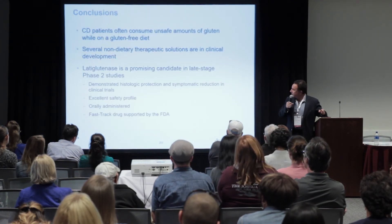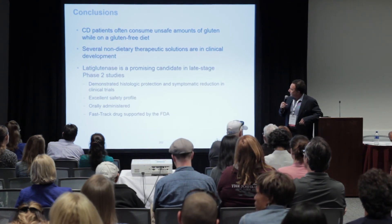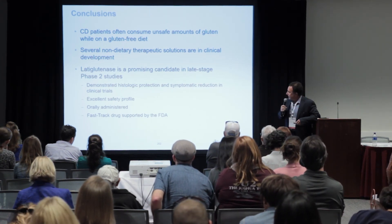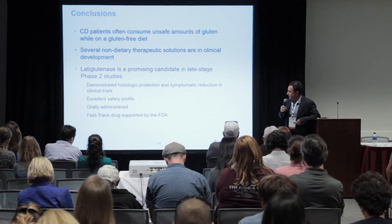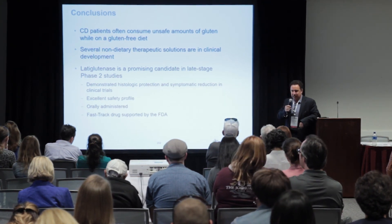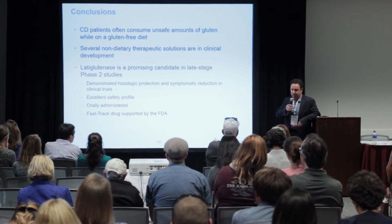To conclude: celiac disease patients often consume unsafe amounts of gluten inadvertently — studies show it's not uncommon to consume hundreds of milligrams when less than 50 would be considered a safe level. There are several non-dietary therapeutic solutions in development. Lataglutinase is a promising candidate in late-stage Phase II clinical trials, demonstrating histologic protection and symptomatic reduction. It has an excellent safety profile, is orally administered, and is a fast-track drug supported by the FDA.